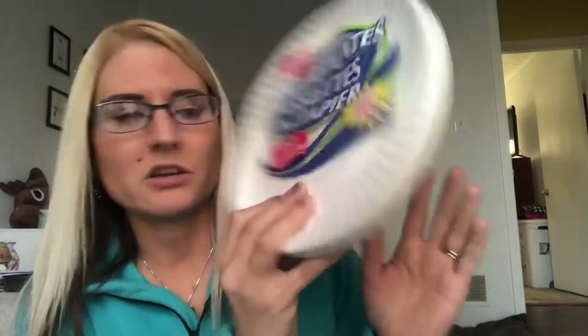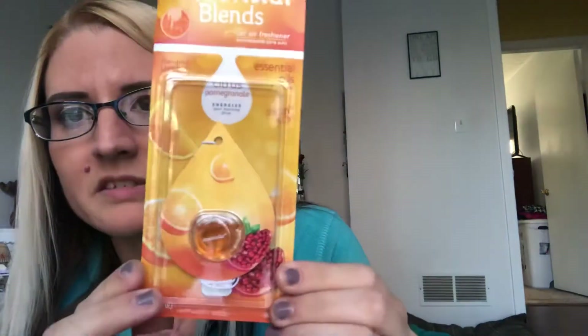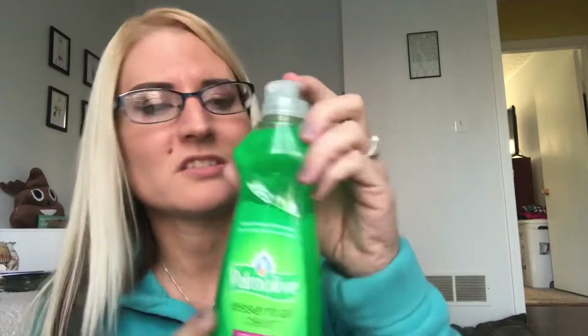I got these Toaster Strudel pop-ups in frosted cherry flavor, just sometimes for a little breakfast or something to take to work. I repurchased another Armor All Essential Blends car air freshener, this time in the citrus pomegranate scent, which smells really good — it lasts quite a long time in the car. I also got Palmolive Essential Clean dish soap; I love the smell of Palmolive, it literally reminds me of my childhood watching my mom wash dishes, and I'm almost out.